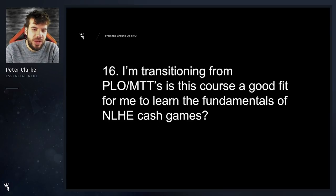I'm transitioning from PLO MTTs — is this course a good fit for me to learn the fundamentals of no limit hold'em cash games? Absolutely perfect. You know the rules of poker but you don't know the format — this is what you need.